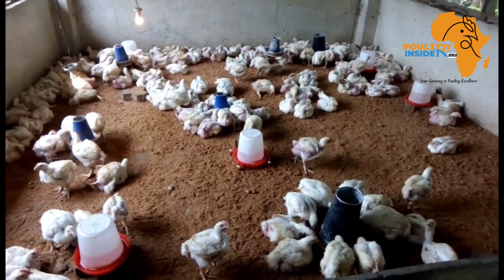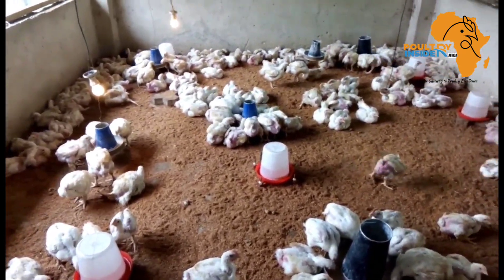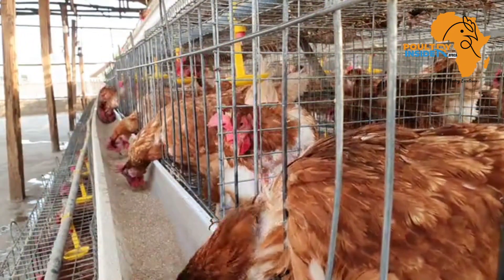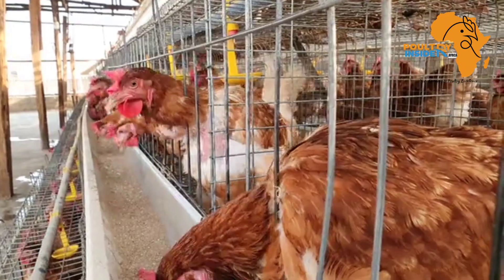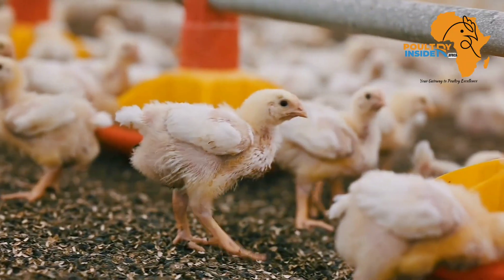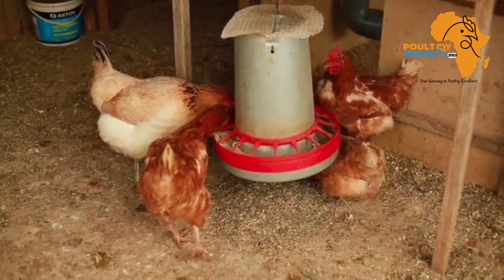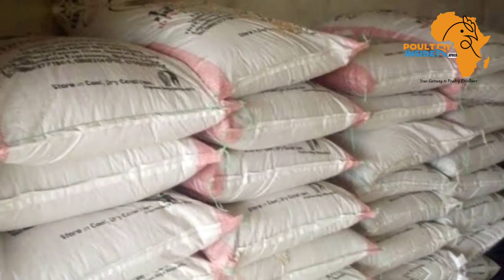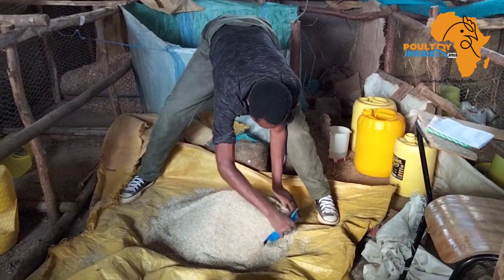On the other hand, if the feed is poorly balanced and has low energy, the bird will have to eat a lot of feed. But as it eats more, the size of the crop will regulate intake, bringing insufficiencies in other nutrients. Therefore, you should buy feeds from a reputable company or make your own feeds with the help of a professional animal feed nutritionist.